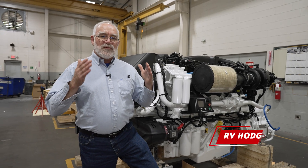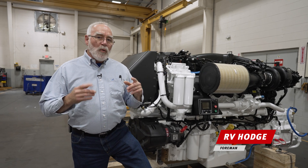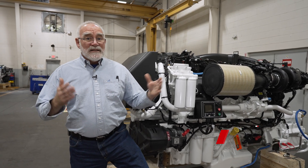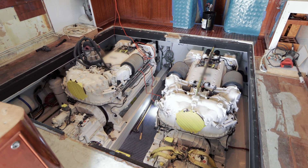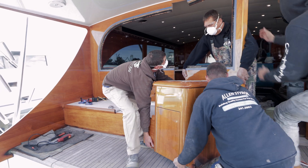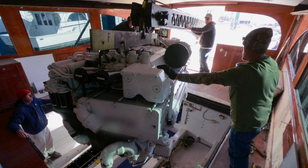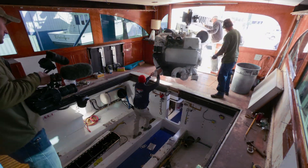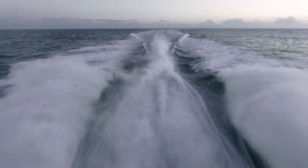One of the most common requests we get is for longer, more detailed videos on really any given subject, but one that pops up a lot is engine repowers. Starting today, we're going to satisfy both of those requests for the next three episodes of the Jarrett Bay Insider. We'll be covering the complete process of repowering a boat right here at Jarrett Bay — from removing the old engines to installing the new ones, and you get to come along on the sea trials.